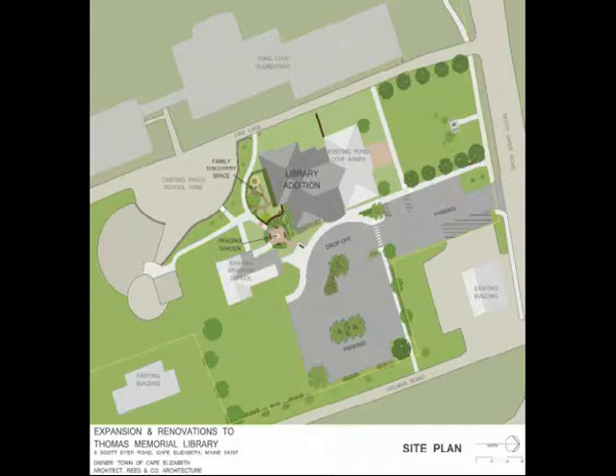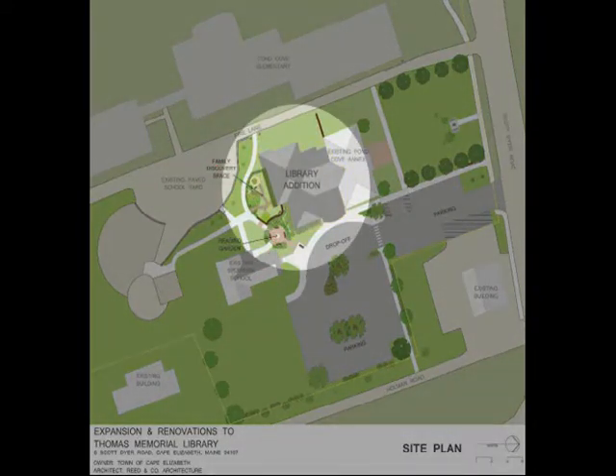It restores and repurposes the Pond Cove annex building and constructs a two-story addition that takes advantage of the south-sloping site to create an at-grade daylight lower level for the children's area, complete with an outdoor play space and an outdoor reading garden. The two-story addition maximizes green space while it minimizes the building footprint, exterior surface area, and thermal envelope. This reduces site costs and also energy consumption costs.